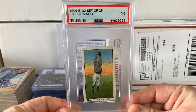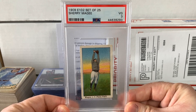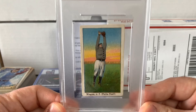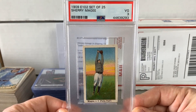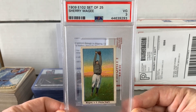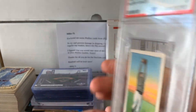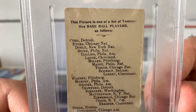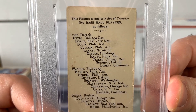Here's my big pickup — 1909 E102 Set of 25, Sherry McGee, in a PSA VG3. Absolutely beautiful card. I'd like to do a little research — is that like the first action shot in Phillies card history? I'm not sure, but this is a sweet card and I'm really happy to add it to the collection. Look at some of the names on the back there, because it's a 25-card set — Ty Cobb. Pretty solid hitter right there.